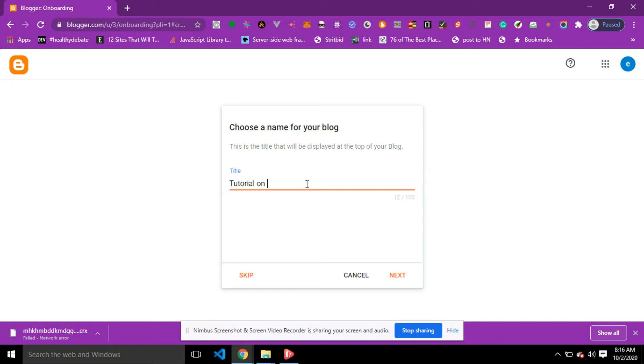I'll type 'Tutorial on how to create a free blog,' then click Next. The second field required is the URL of my blog. If I type 'example,' the URL will be example.blogspot.com; if I type 'tutorial,' it will be tutorial.blogspot.com. The URL is the web address people will use to find your blog online. I'm going to enter 'webclinicblog,' then click Finish. The last field is to confirm your display name — how you want your name shown to readers. I'll enter 'Web Clinic Blog' and click Finish.